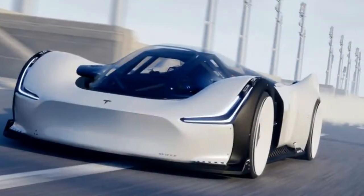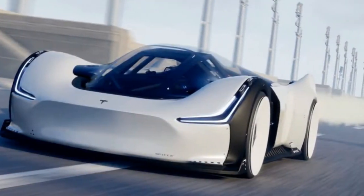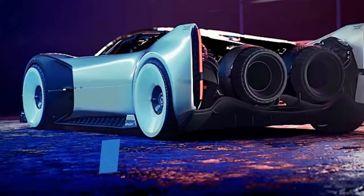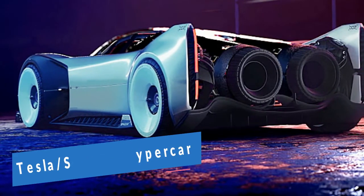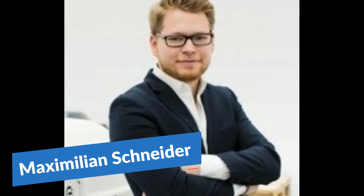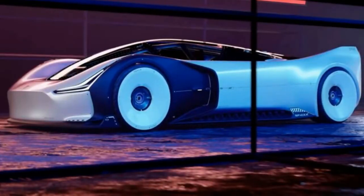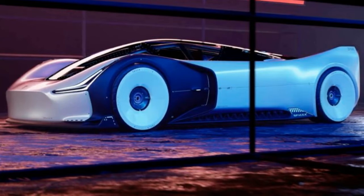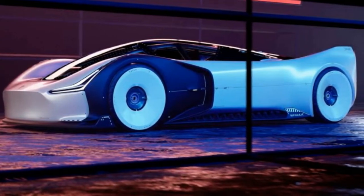Welcome to my YouTube channel. In this video we will talk about the Tesla SpaceX hypercar. Is this how Tesla's next hypercar will look like? According to one automobile designer, yes. A 2,950 horsepower road rocket has been envisioned by German auto designer Maximilian Schneider as a Tesla and SpaceX hypercar. He revealed the hypercar concept on his YouTube channel, Designed to the Max, as his interpretation of what a partnership between Elon Musk's Tesla and SpaceX might look like.